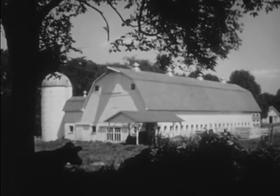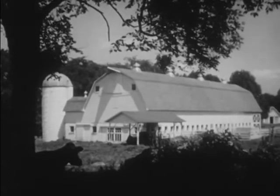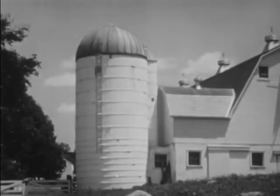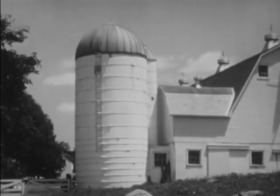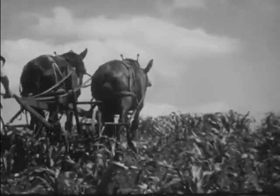Here is a big white barn where the cows are milked. That tall, round tower attached to the side of the barn is called a silo. The silo is used for storing corn to feed the cows in the winter, when the ground is covered with snow.